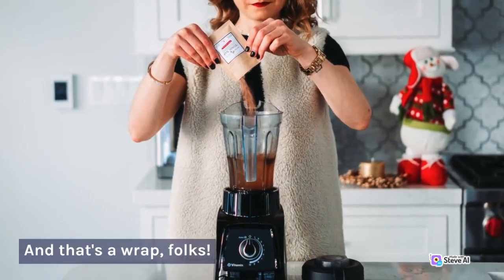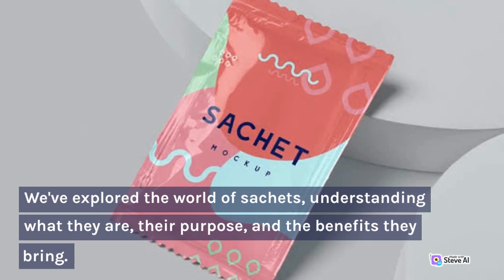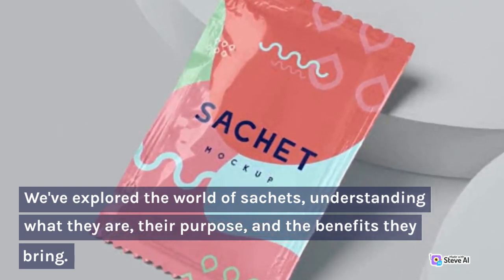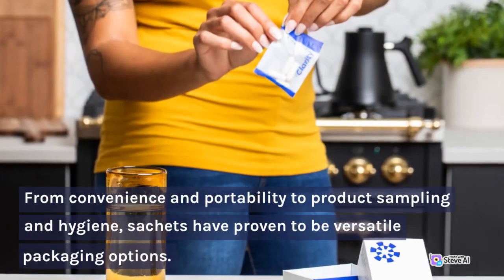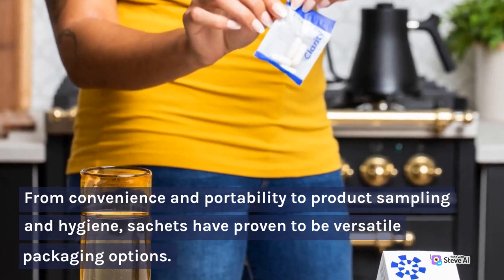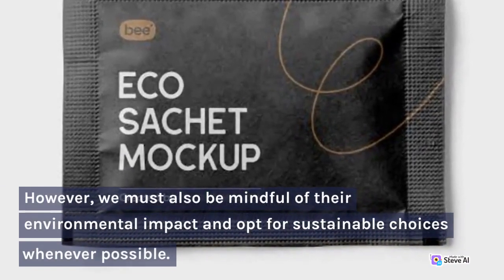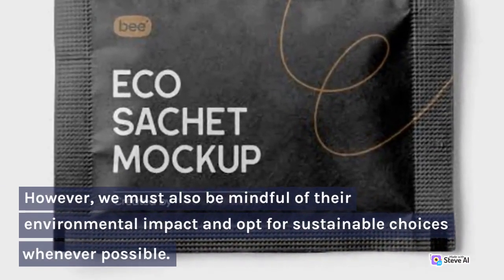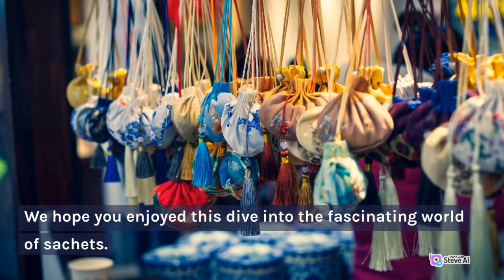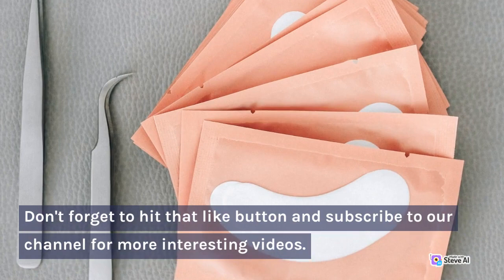And that's a wrap, folks. We've explored the world of sachets, understanding what they are, their purpose, and the benefits they bring. From convenience and portability to product sampling and hygiene, sachets have proven to be versatile packaging options. However, we must also be mindful of their environmental impact and opt for sustainable choices whenever possible. We hope you enjoyed this dive into the fascinating world of sachets. Don't forget to hit that like button and subscribe to our channel for more interesting videos.